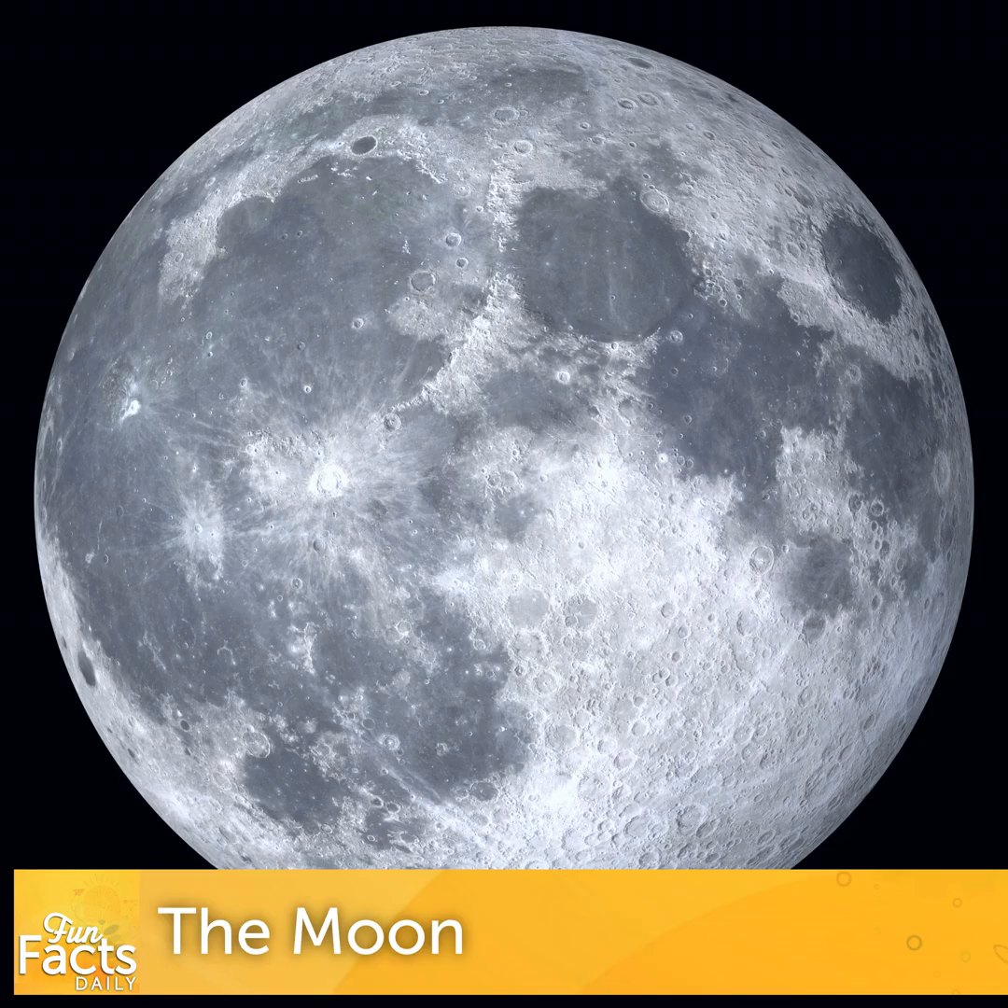Number three: moon dust is not what you might expect, and it has a very distinct smell. When the Apollo astronauts returned from the moon, they brought back dust that had clung to their spacesuits, and they all noticed something surprising — it had a smell. The fine, powdery dust gave off a scent that the astronauts described as being like spent gunpowder or a firecracker that had just gone off. The smell was likely caused by the lunar dust particles reacting with the oxygen and moisture in the cabin for the first time. Unlike dust on Earth, which is worn down by wind and water into rounded particles, moon dust is made of tiny, sharp, abrasive bits of glass and rock. Billions of years of micrometeorite impacts have pulverized the surface into a fine powder that's as abrasive as sandpaper and can cling to everything, making it a potential hazard as it could wear down spacesuit seals and clog equipment.